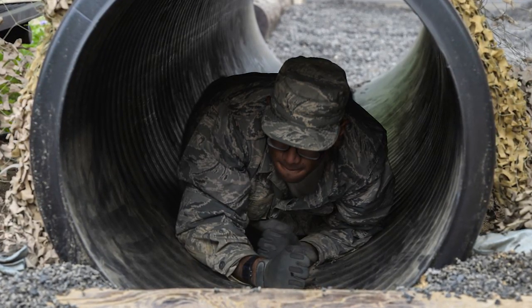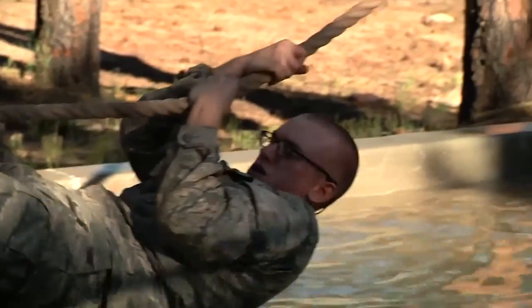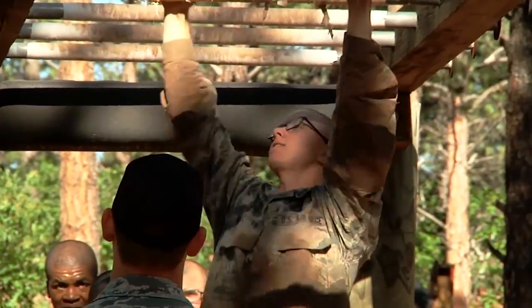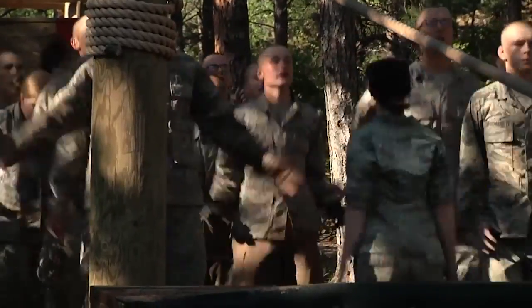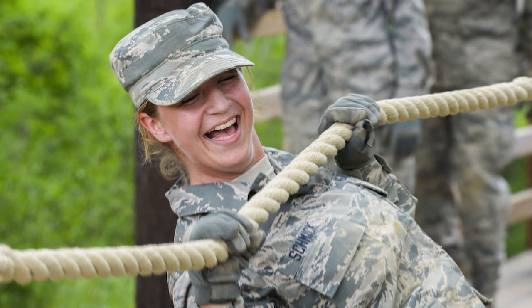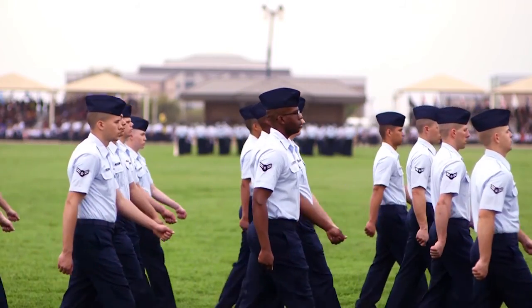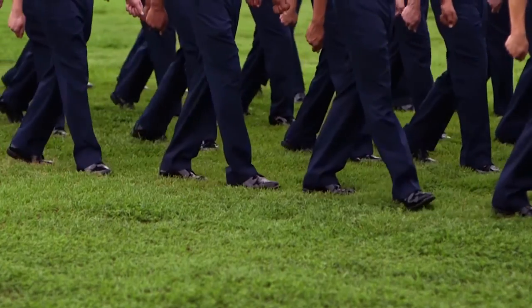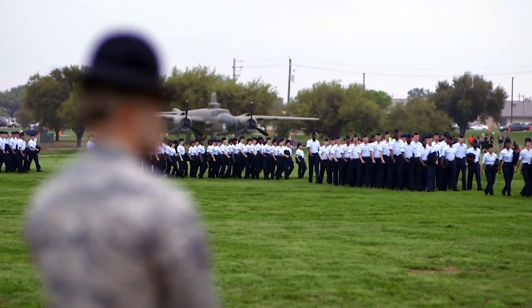You can expect to be homesick like nobody's business. You don't have any communication with your family — that's really hard. Throughout basic military training, a recruit will be challenged both mentally and physically. For most, it will be one of the toughest ordeals they have faced in their lives. The most rewarding part of basic training is finding out who you really are and what you can accomplish. It is impressive to see that transformation as a recruiter — it's tremendous.